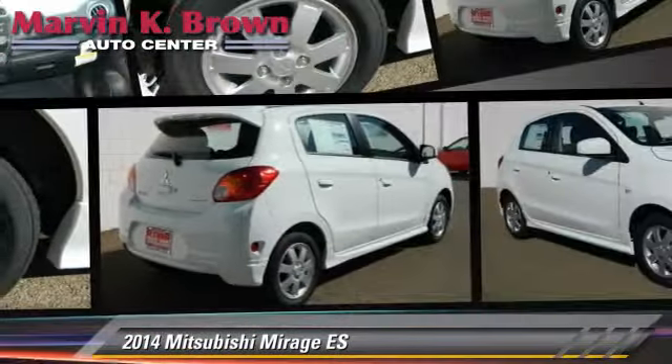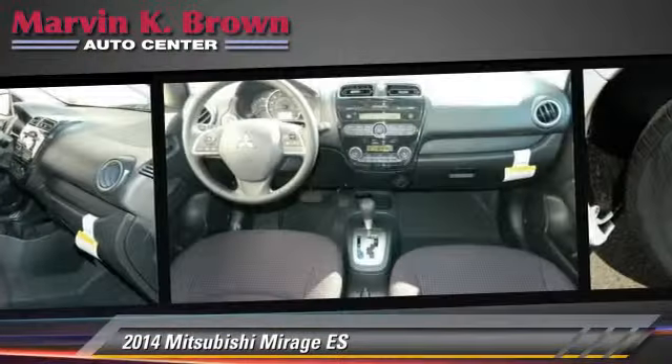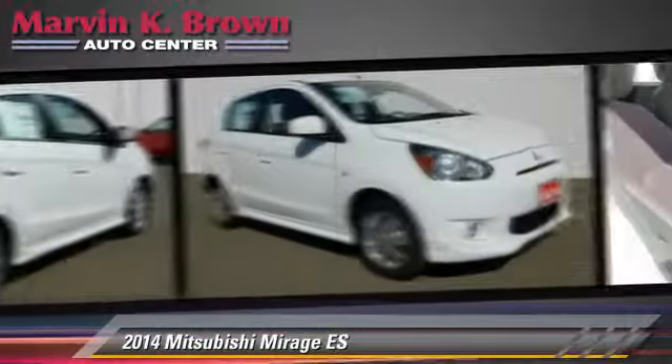With a continuously variable transmission, this vehicle is well equipped. This Mitsubishi features powered door locks, a CD player, and rear spoiler. Safety features include traction control, ABS, and stability control.